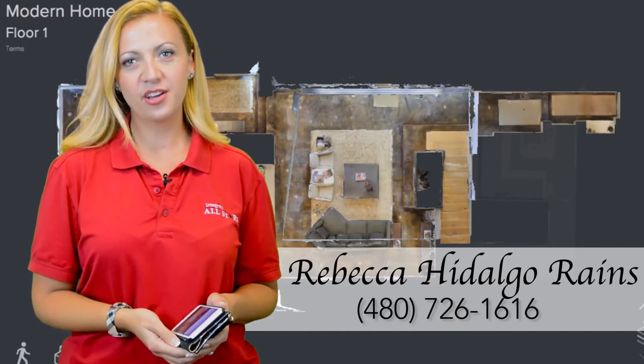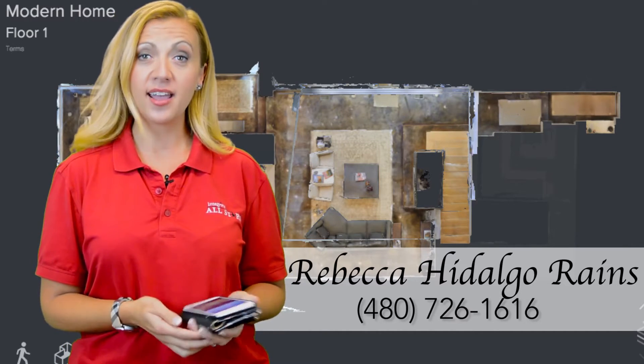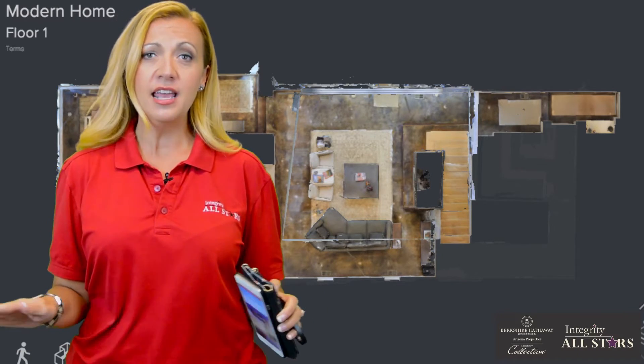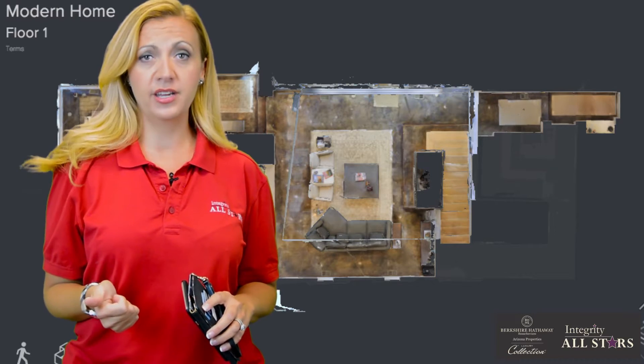My name is Rebecca Hidalgo-Rains with Integrity All-Stars at Berkshire Hathaway. I come to you today super excited to share with you the latest technology — if you haven't heard about it yet, it's called Matterport 3D.